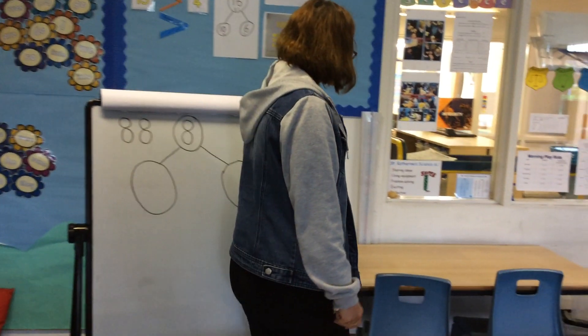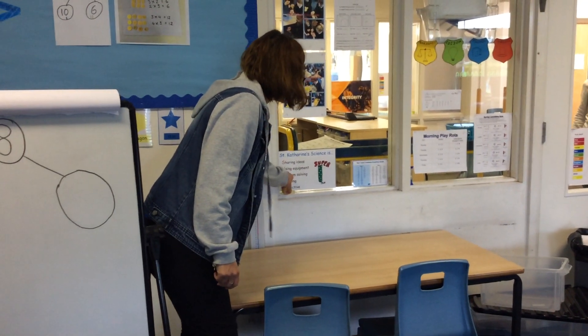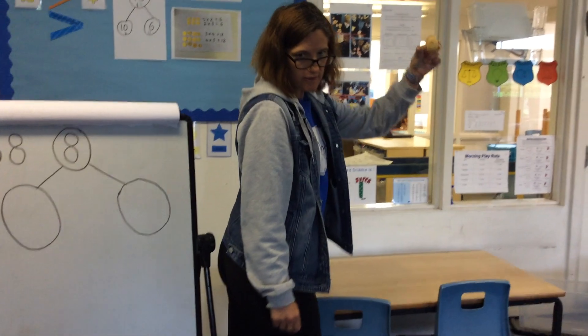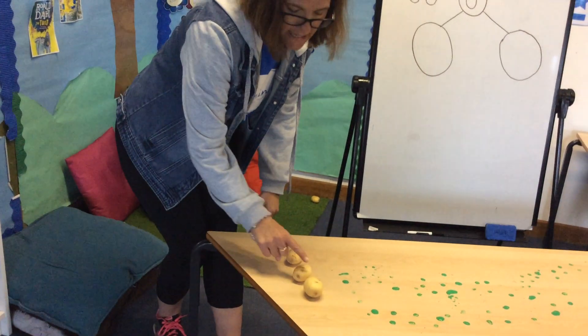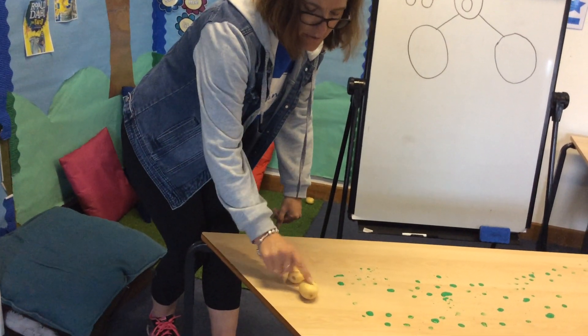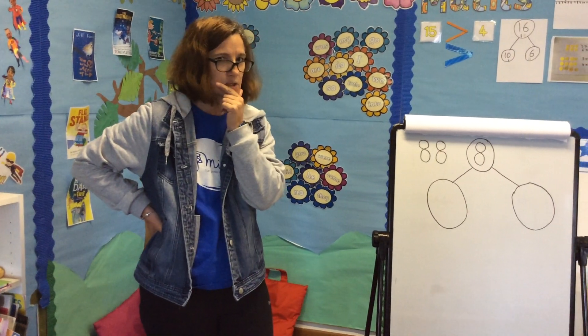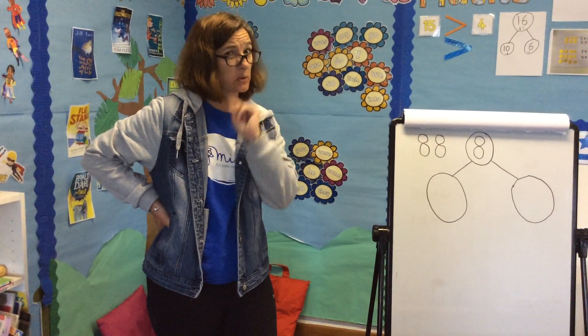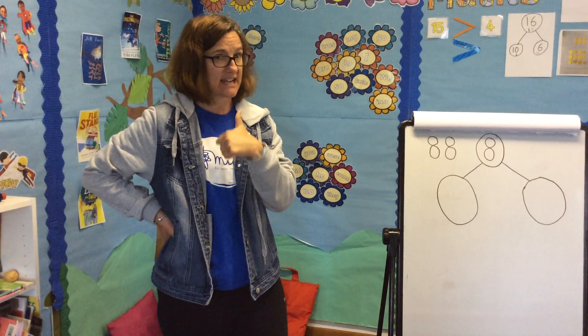Let's have another look and see if we can find any more potatoes. I can see one hiding — here it is. So now how many potatoes have I got? Count with me: one, two, three. I wonder how many more I need to make eight. I'll tell you the answers at the end, but if you have a go by yourself that would be fantastic.